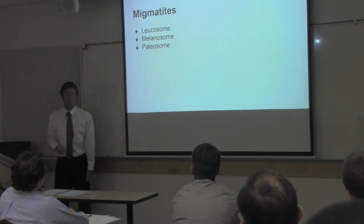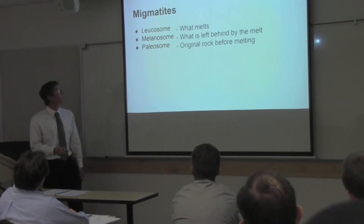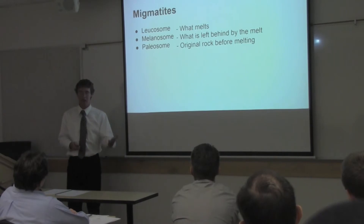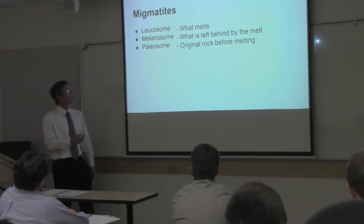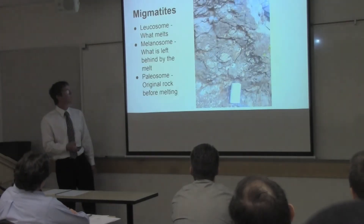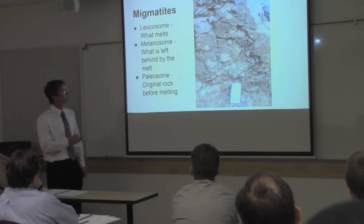There are lots of migmatites in this rock. Migmatite is a rock that is partially melted, and there are three parts that are important: leukosome, melanosome, and paleosome. Leukosome is the part of the rock that melts — it's light in color because the more felsic, lower-temperature minerals melt first. The melanosome is the dark stuff, what's left behind from the melt. And the paleosome has been unaffected by the melt. Here's a good example where we can see all three: the lighter blobs are the leukosomes, the black is the melanosome, and the other stuff is the unaffected paleosome.